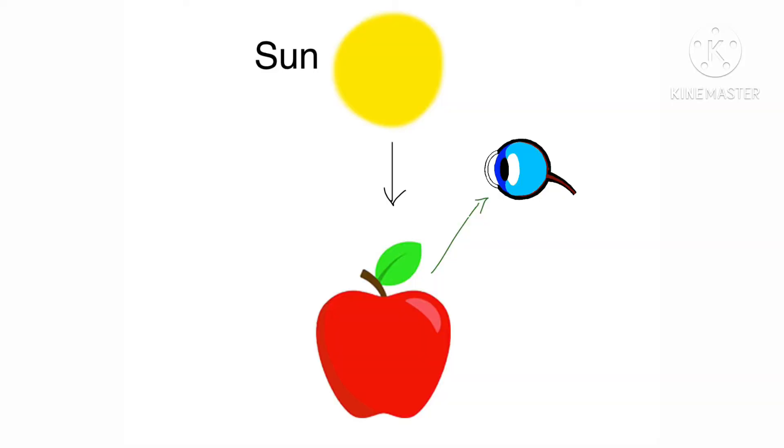To understand why we see light visions with our eyes closed, first we need to understand how we usually see the world with our eyes open. We are able to see images because of the light that objects reflect. When objects reflect light, this light enters our eyes and allows us to see them.